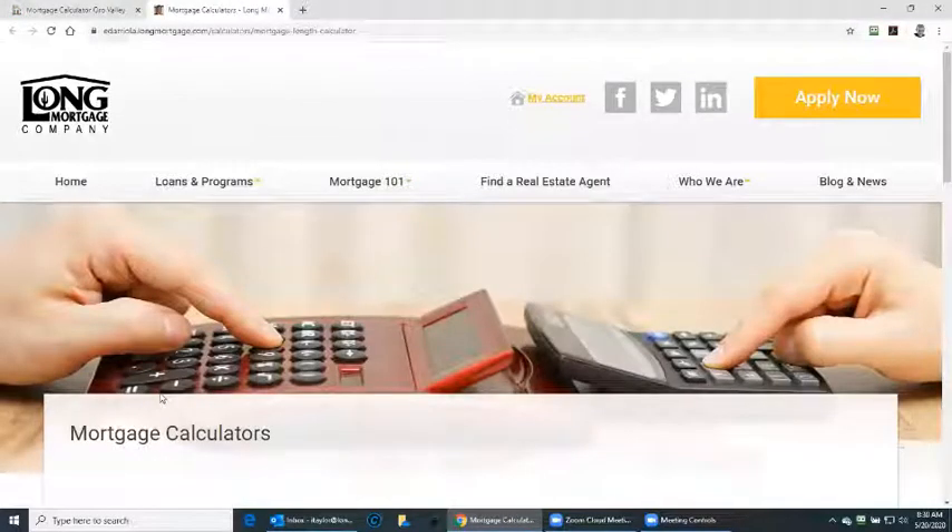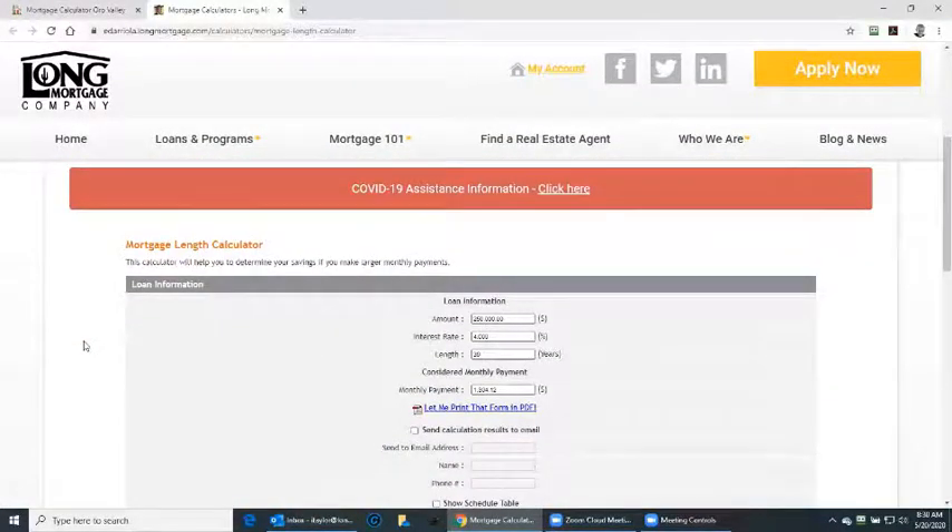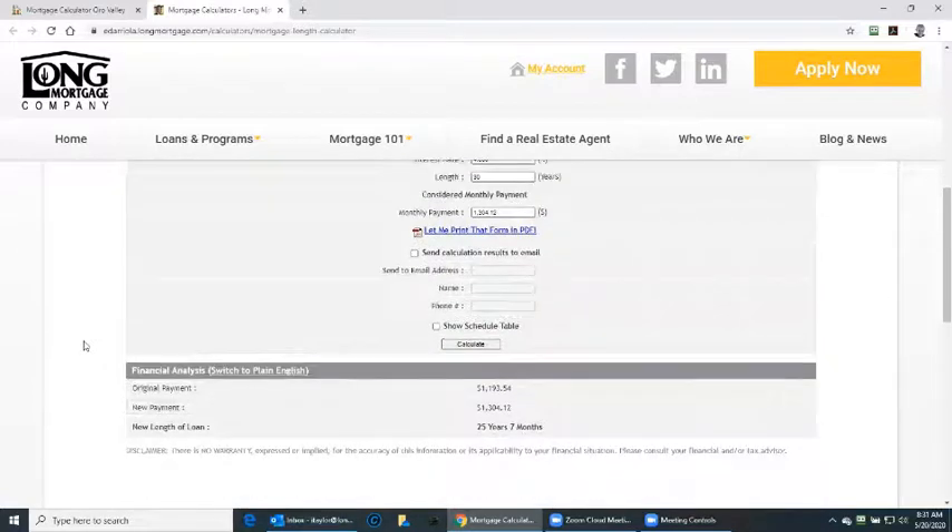Mortgage length calculator. This comes into play when maybe you're thinking of making extra payments on your home loan. You'll see in this example that if you make a couple of hundred dollars extra in payments, you can reduce the length of the loan from 30 years to 25 years and seven months.